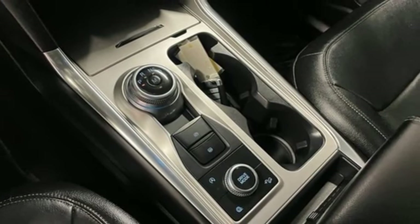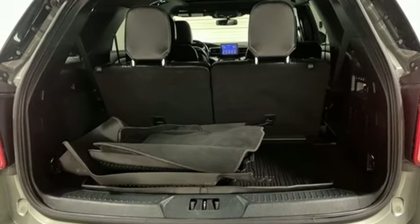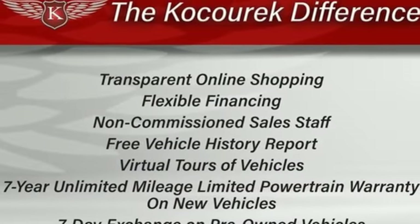Wi-Fi hotspot. Streaming audio. Hands-free liftgate. Memory exterior door mirror settings. And heated and ventilated leather bucket seats.